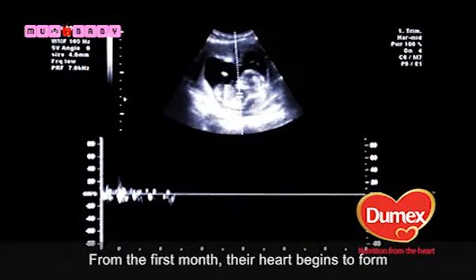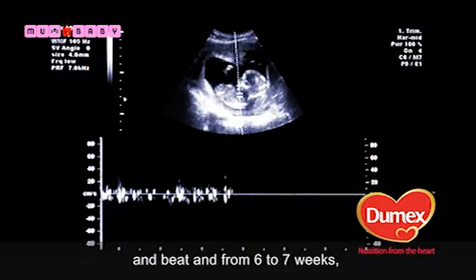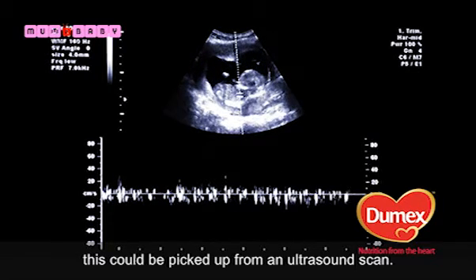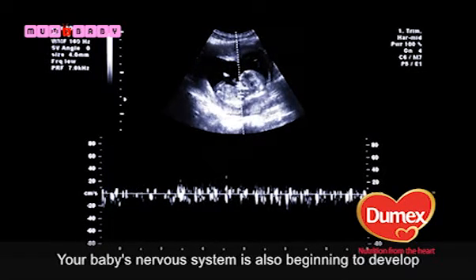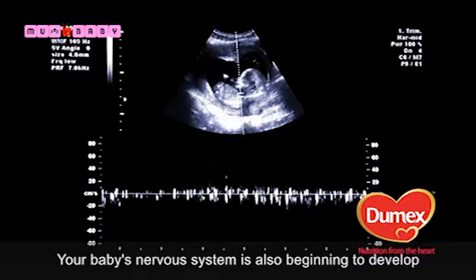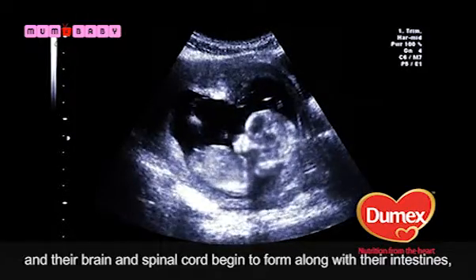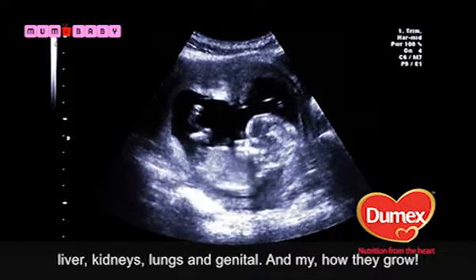From the first month, their heart begins to form and beat, and from six or seven weeks this can be picked up on an ultrasound scan. Your baby's nervous system is also beginning to develop, and their brain and spinal cord begin to form, along with their intestines, liver, kidneys, lungs and genitals.